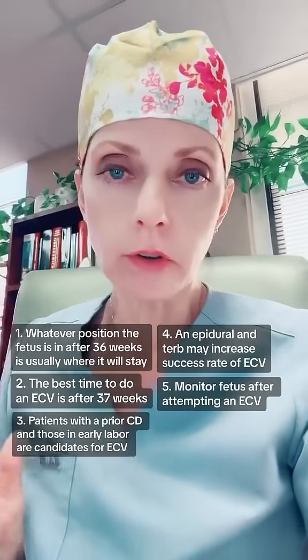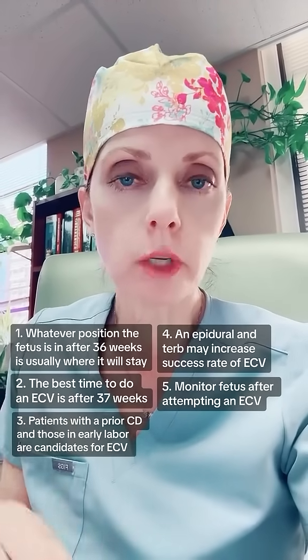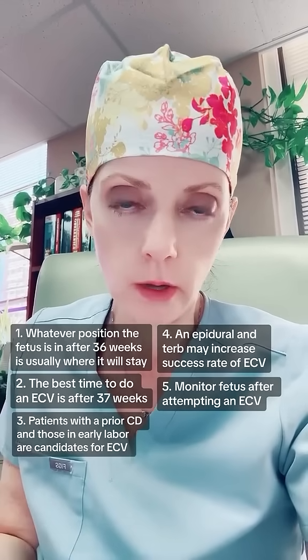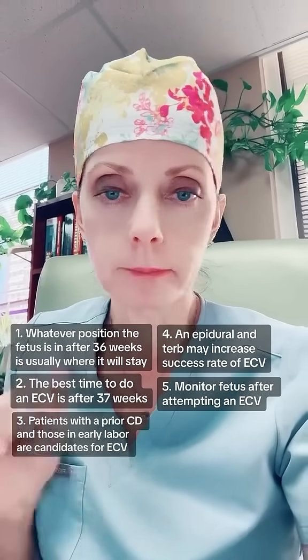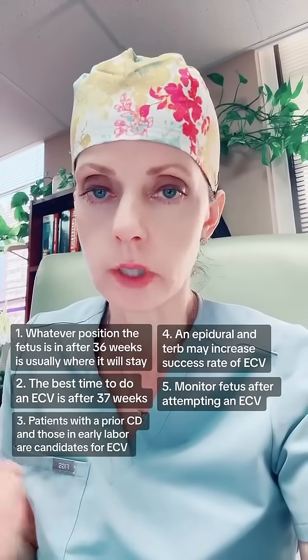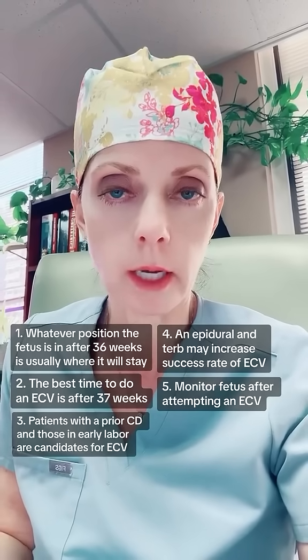Number five, after an ECV, whether it was successful or not, the fetus should be monitored for well-being in some form or fashion, like with a BPP or an NST. Where I work, we keep the patient on the monitor for at least two hours just to see how the fetus is doing and also to see if contractions start to kick in, which sometimes they do.